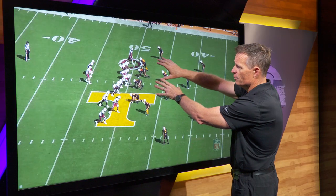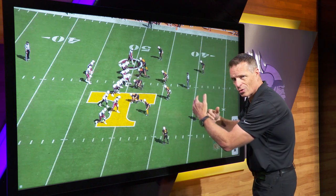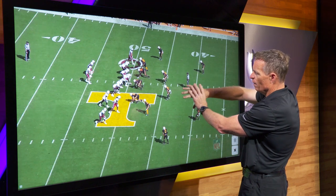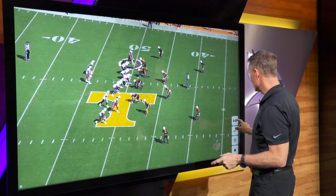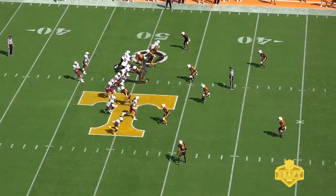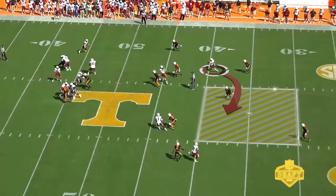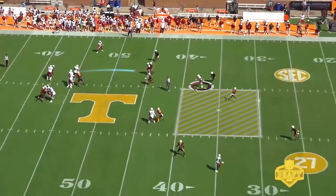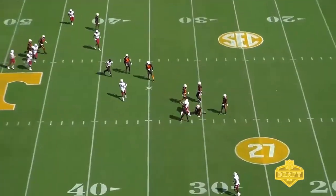Another example of Mews in the middle of the field with a reduced formation. When you do this, you want to run crossing routes — get left and right to open up the middle of the football field. Mews does a great job on this play. You'll see him get up the field, and once he breaks inside, he sees that this is the part of the field that's going to get open, makes a great running catch, and moves the chains.